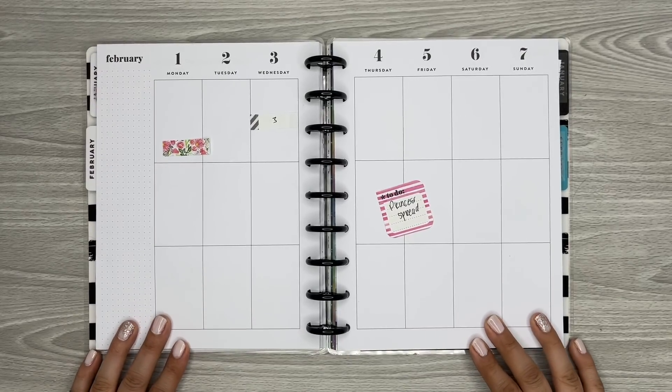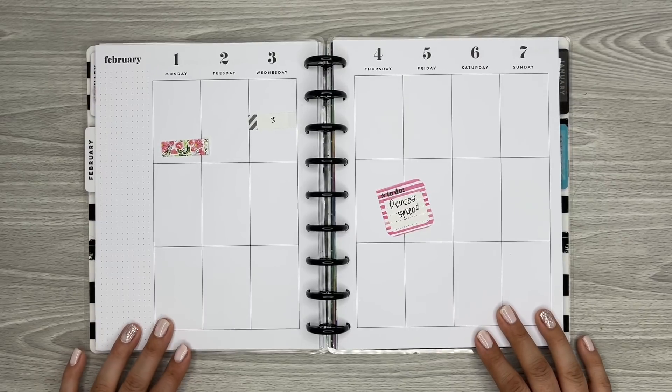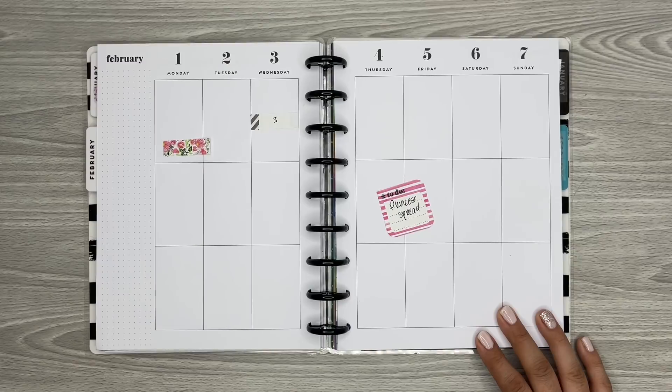Hi everyone, it's Desiree. Welcome back to my channel. Thanks for joining me for another Plan With Me. Today I'm going to be decorating the pages in my Classic Happy Planner for the week of February 1st through the 7th.